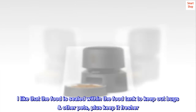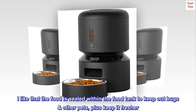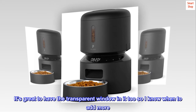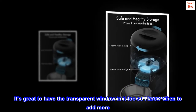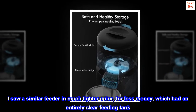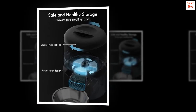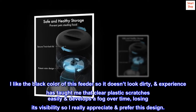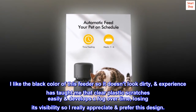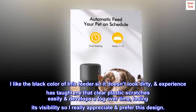I like that the food is sealed within the food tank to keep out bugs and other pets, plus keep it fresher. It's great to have the transparent window so I know when to add more. I saw a similar feeder in a much lighter color, for less money, which had an entirely clear feeding tank. I like the black color of this feeder so it doesn't look dirty. Experience has taught me that clear plastic scratches easily and develops a fog over time, losing its visibility — so I really prefer this design.